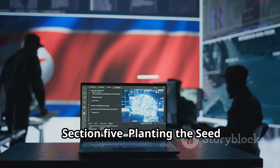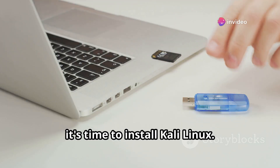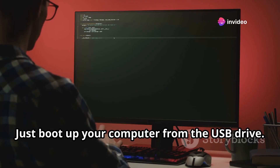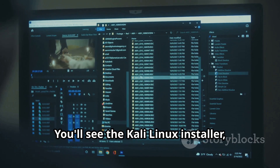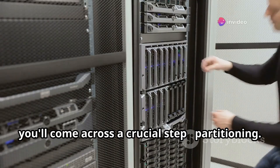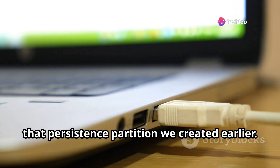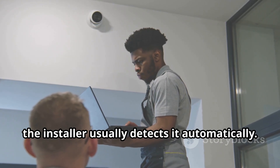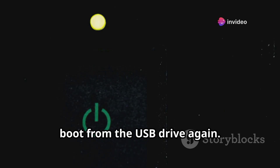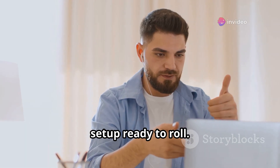Section 5: Planting the Seed — Installing Kali Linux with Persistence. With your USB drive prepped and ready, it's time to install Kali Linux. Just boot up your computer from the USB drive. You'll see the Kali Linux installer, which will guide you through the process. During installation, you'll come across a crucial step: partitioning. This is where you tell Kali Linux to use that persistence partition we created earlier. Don't worry — the installer usually detects it automatically. Once the installation is complete, reboot your computer and make sure to boot from the USB drive again. Voila! You now have a persistent Kali Linux setup ready to roll.